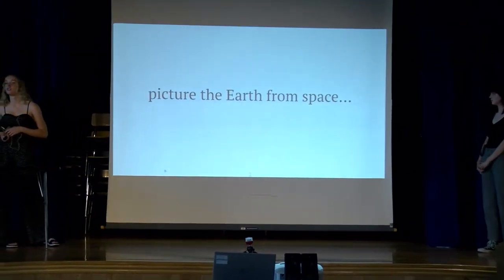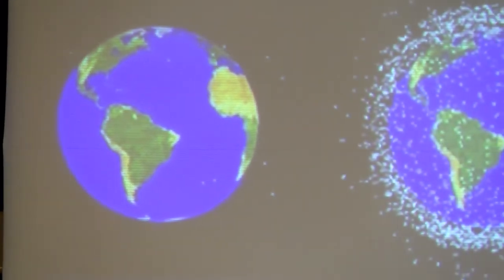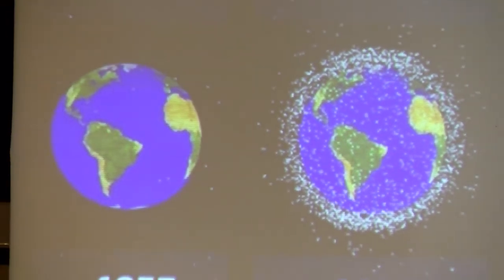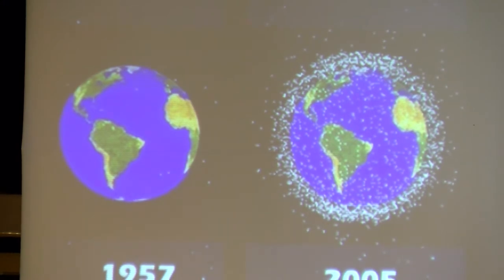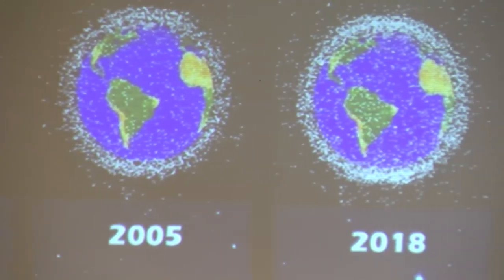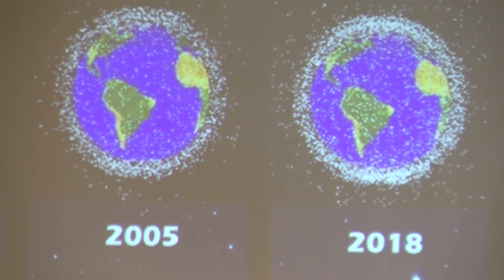First we just want to ask you guys to picture Earth from space. Close your eyes and imagine you're taking off in your rocket ship — what are you seeing as you get up there? So we imagine you probably see this. You can see a clear image of Earth, the stars and everything. That's what it looked like in 1957. But in 2005 you can see all these white specks — and those are not stars. That is actually debris crowding our Earth. And as early as 2018, you can see the amount of debris has doubled, even tripled. Scientists believe by 2030 it could possibly look like this.